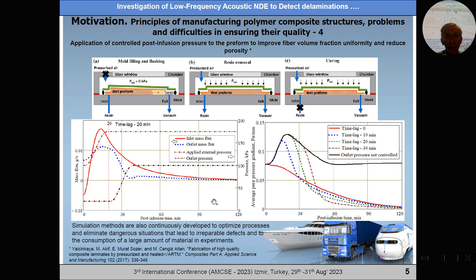Simulation methods are continuously developed to optimize process quality and eliminate dangerous situations that lead to irreparable defects and large material consumption. Because the price of only one layer of carbon fiber fabric is 100 euro per square meter — so if we need a one square meter specimen with eight layers, the material cost alone is more than 1,000 euro.